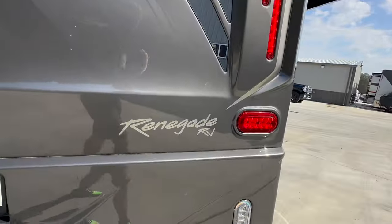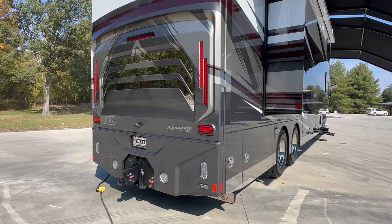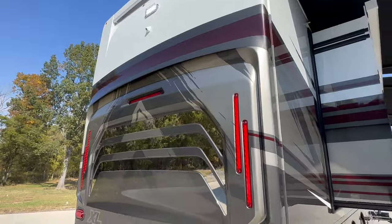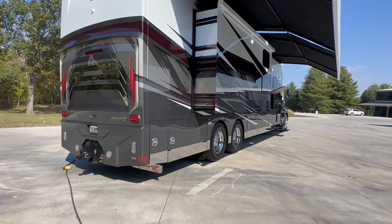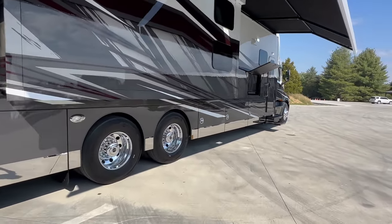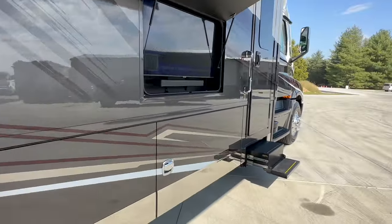The first thing I'll note that's different on this XL versus a 2023 is the back fiberglass cap. They kind of took one similar to an Icon, but also similar to the old XL, and blended them together. The camera up there matches the one on the side and the nose of the coach. That's the first thing similar to an Icon — cameras all the way around: driver's side, passenger's side, front and rear. It's basically like a little security system on board.